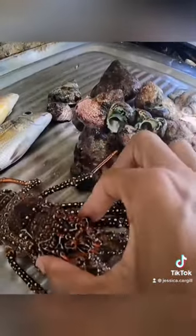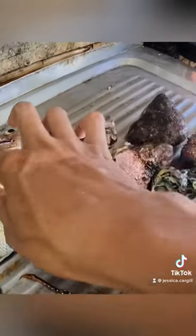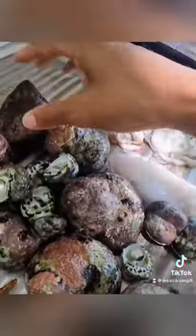Here is our catch — this is a lobster, fish, and sea snail or wilks. Here we have a squid.